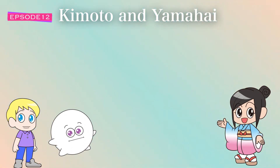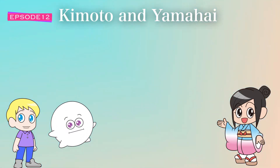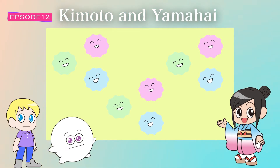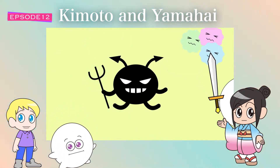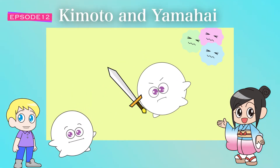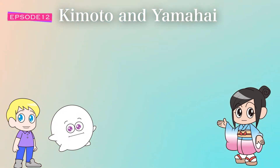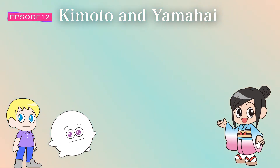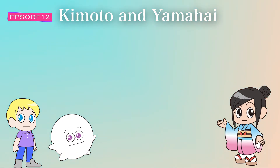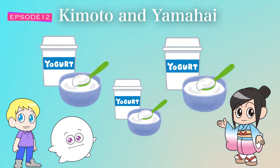To understand kimoto and yamahai, let me first explain the standard sake brewing process. Sake brewing requires an important microorganism called yeast to produce alcohol from starch. To ensure healthy fermentation by yeast, the addition of lactic acid bacteria is necessary to prevent other spoilage bacteria from breeding. Lactic acid bacteria — called lactobacilli — plays an important role in preventing the growth of spoilage bacteria. I've heard a lot about lactic acid bacteria; it's in yogurt, right?